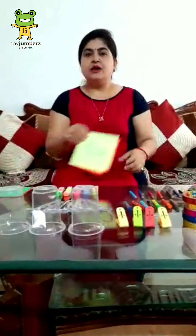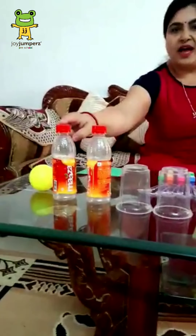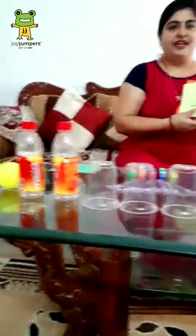Now, next, which number is this? This is 2. Now, how many bottles are there? 1, 2. Very good.